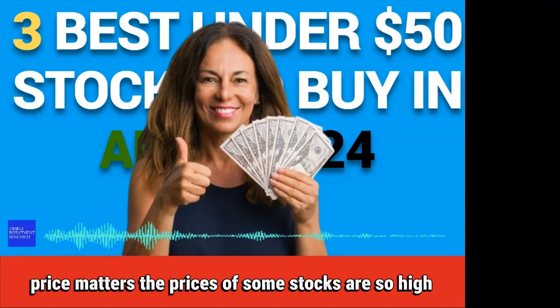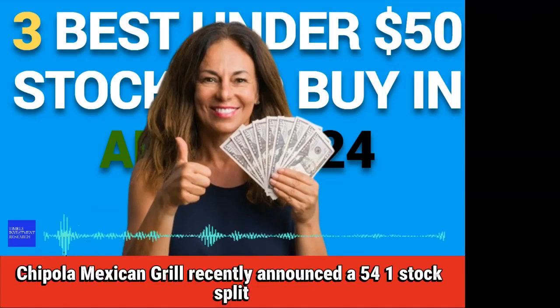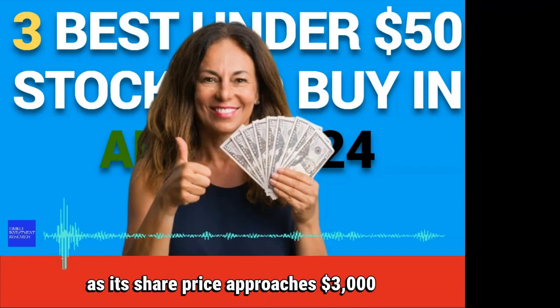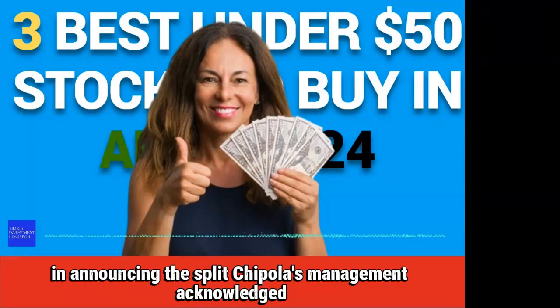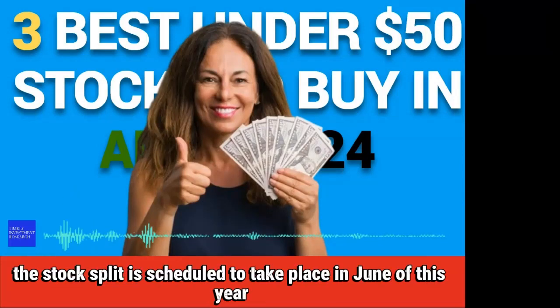price matters. The prices of some stocks are so high that retail investors can't afford to buy a single share. Chipotle Mexican Grill recently announced a 50-for-1 stock split, the first split in the company's history, as its share price approaches $3,000. In announcing the split, Chipotle's management acknowledged that the share price had gotten beyond the reach of many investors. The stock split is scheduled to take place in June of this year.